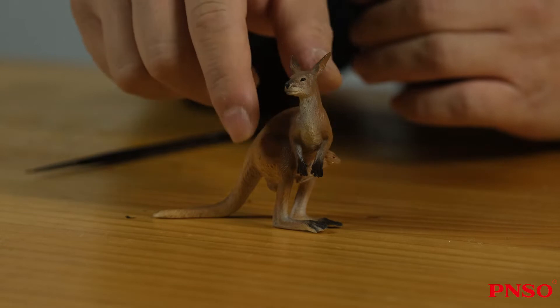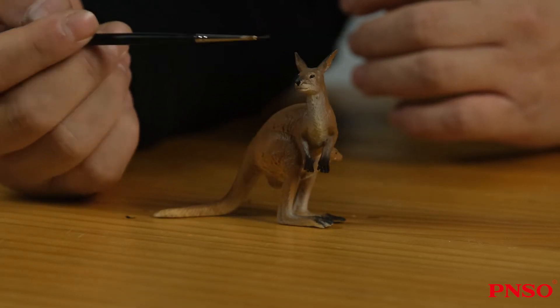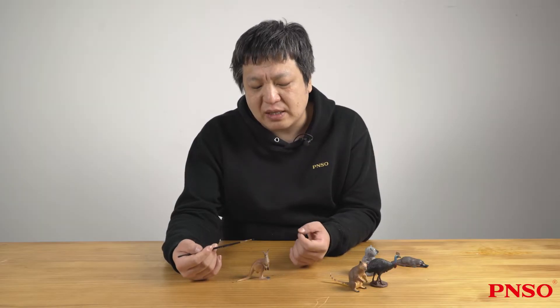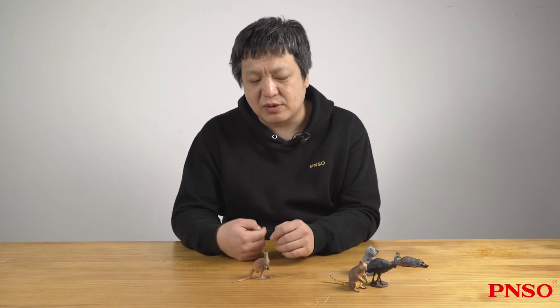Its head actually looks a bit like that of a mouse. That's why the Chinese call it a pouch mouse. But it has nothing to do with a mouse biologically. It belongs to a group called marsupials, which is an ancient category of mammals that has been around since the age of dinosaurs.